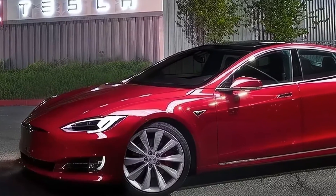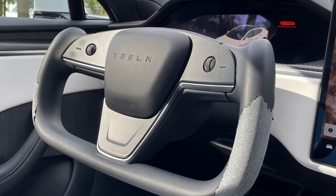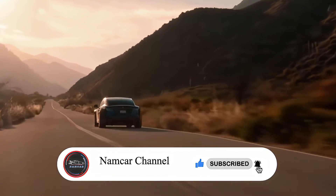All the information in this video is unofficial. The official specs, features, and pricing of the 2025 Tesla Model S will be updated as soon as possible after the official launch. If you liked this video, please subscribe, comment, and like. Thanks for watching.